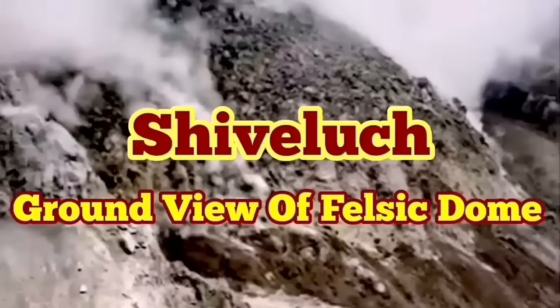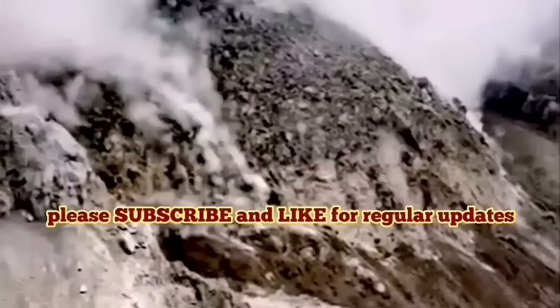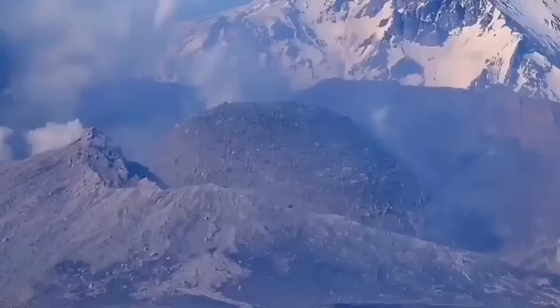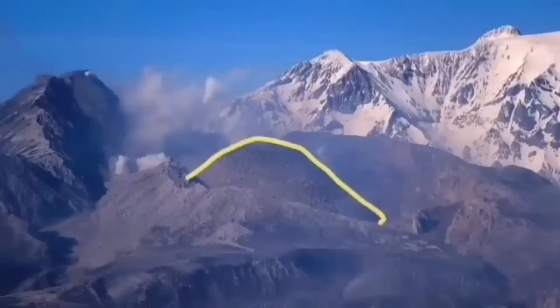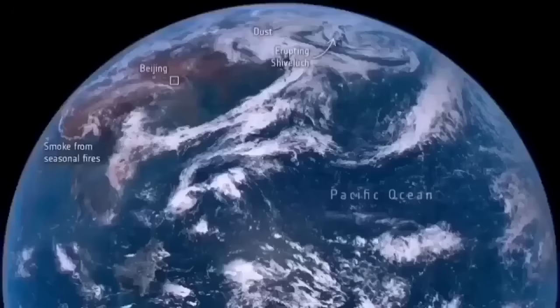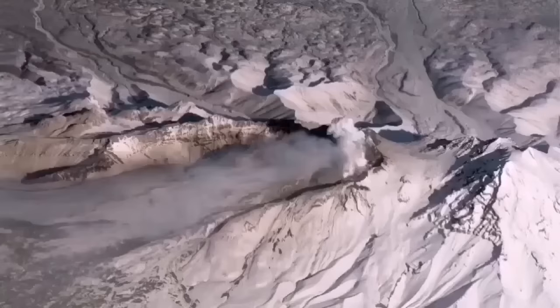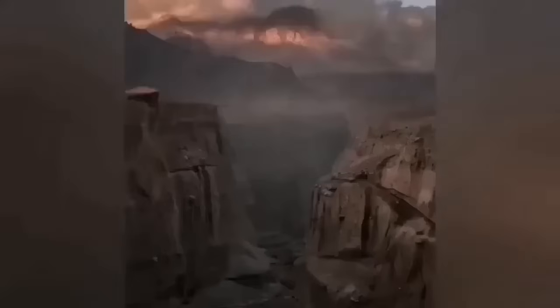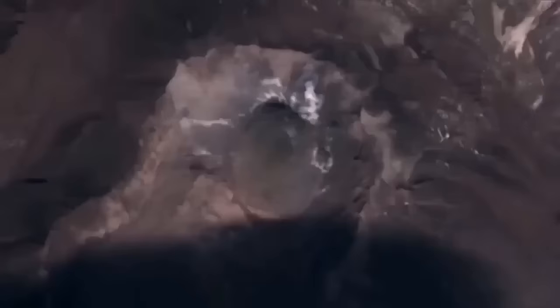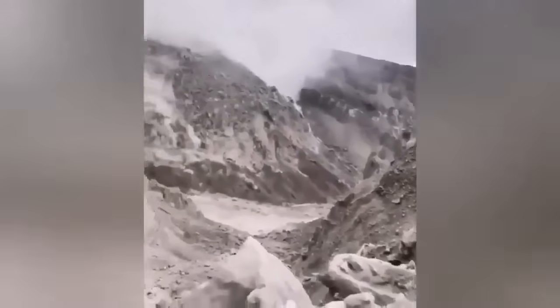The ground truth of the felsic dome of the Shiveluch volcano was not revealed so far after its recent eruption — we had only aerial views and some telephoto views from far away. This is a volcano 3.2 kilometers tall, so it is quite significant. When it erupted it created a huge ash cloud which dispersed over the whole planet, disrupting aviation over the North Pacific region. This is the canyon dug by the eruption, and now for the first time we have an actual view of the felsic dome.